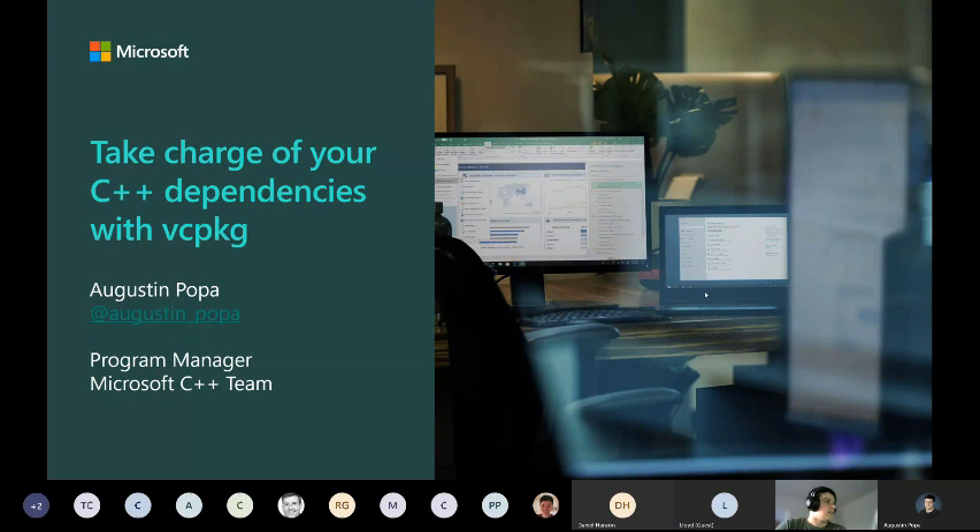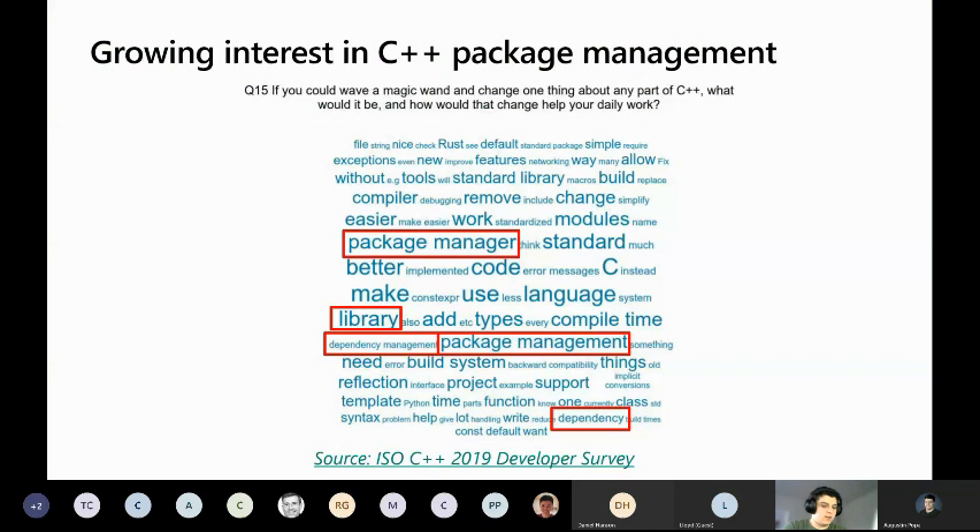Let's look at what C++ developers think about package management. This is from the ISO C++ 2019 developer survey. The ISO C++ organization runs an annual survey asking all kinds of questions to get a sense of how people feel about everything going on in C++. This is a very classic question for those of us who work on developer tools: if you could wave a magic wand and change one thing, what would it be? You can see in this word cloud quite a few references to libraries, dependencies, and package management.